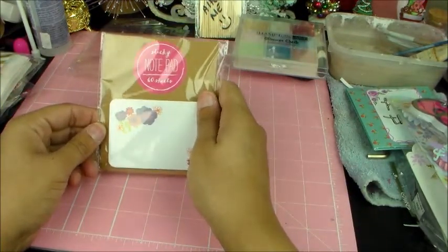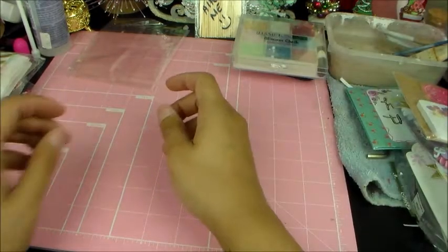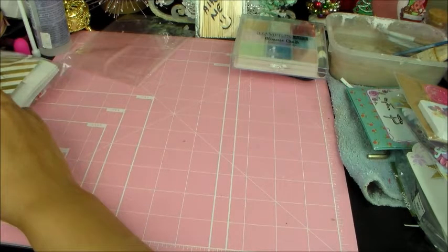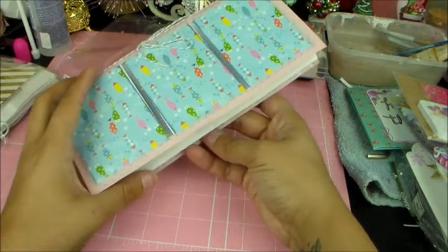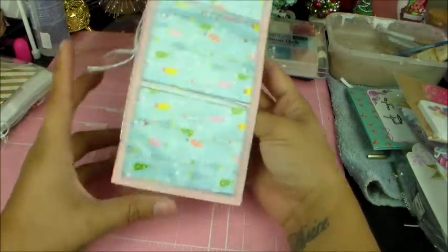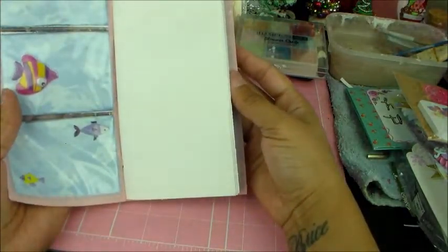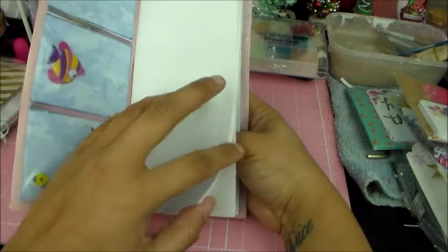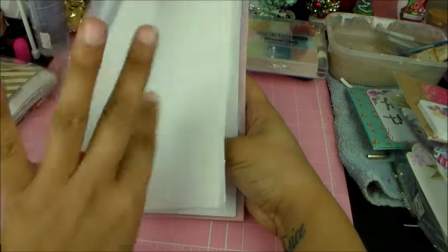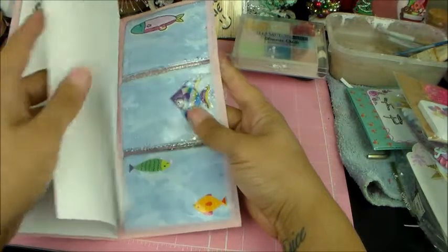Sticky notes! I don't know if I have those actually — I just went through my sticky notes not too long ago. And then I have... it's like a little book. Do I journal in this? It's pretty — it's just got different stamps in them.